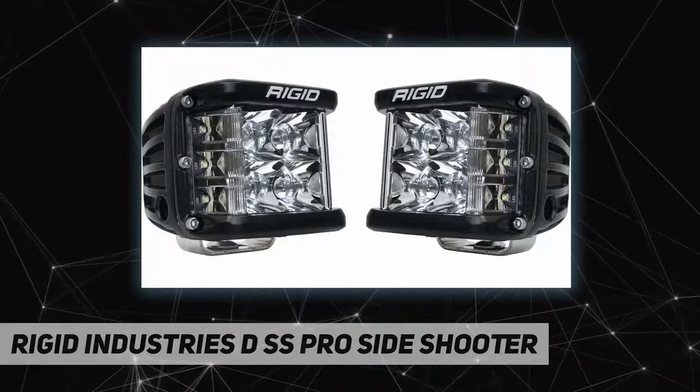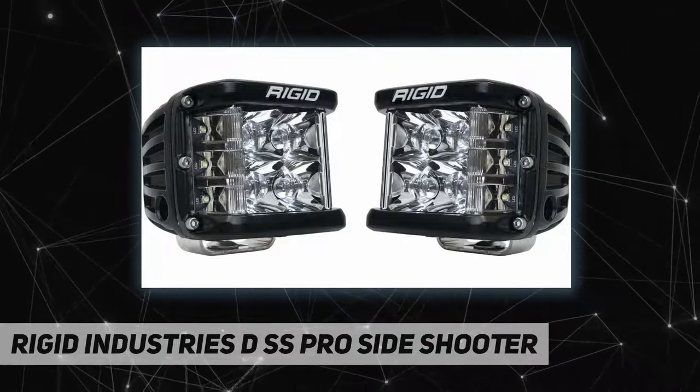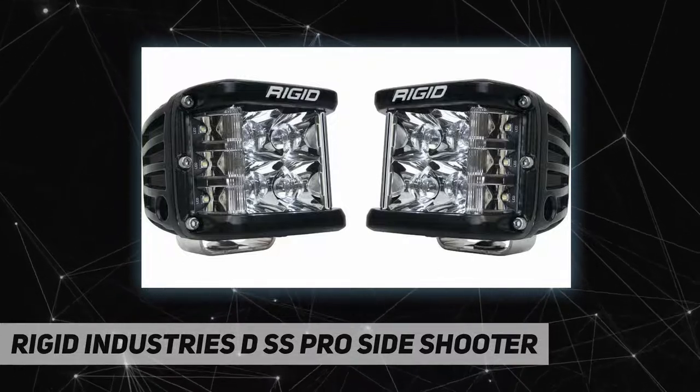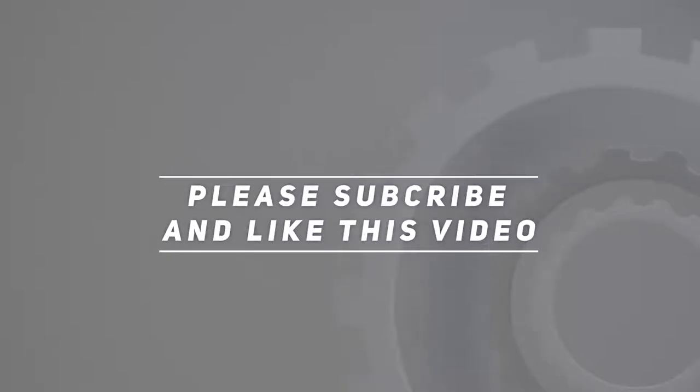We are proud to offer premium quality products that are built for the hardiest lifestyle, whether on the streets or on the field — our products keep up with you. Check out the video description for updated pricing. Thank you for watching; please subscribe and hit the like button.